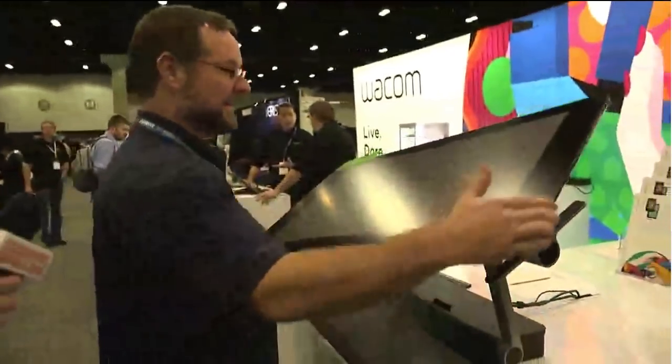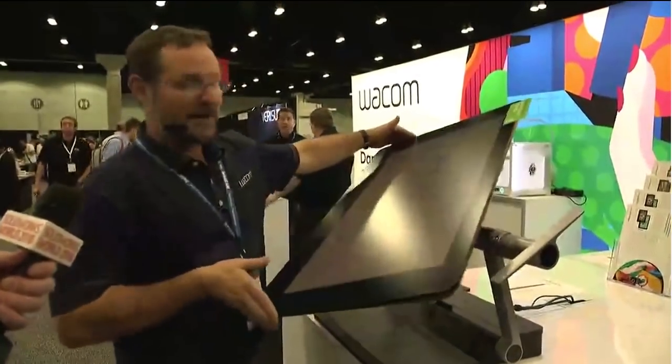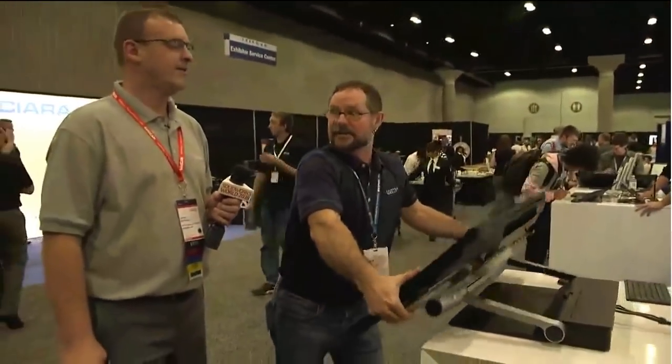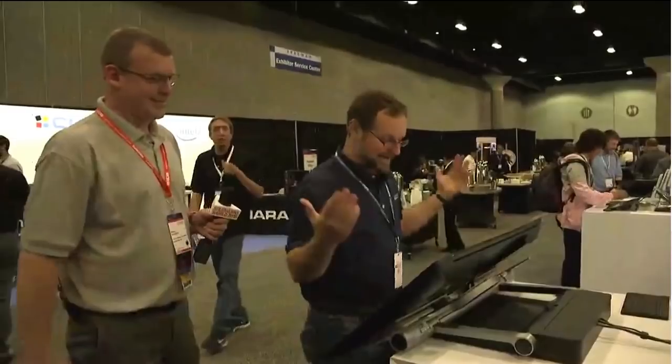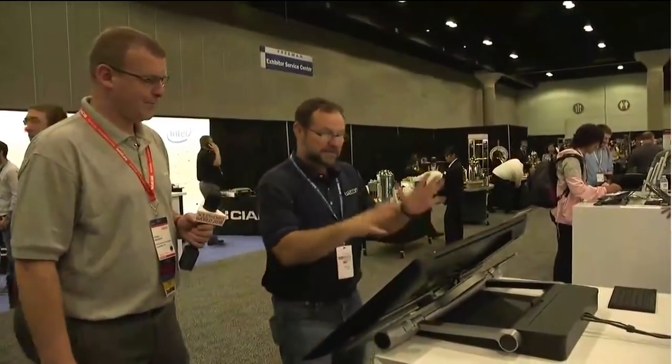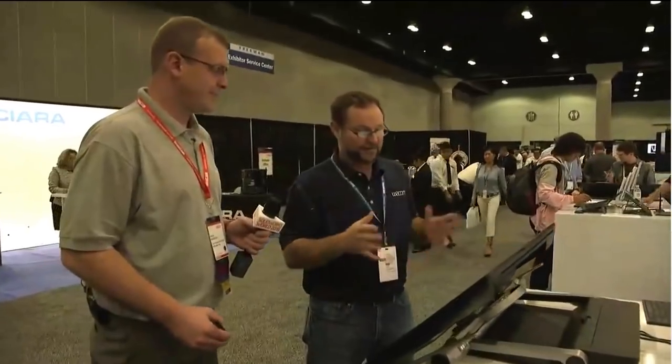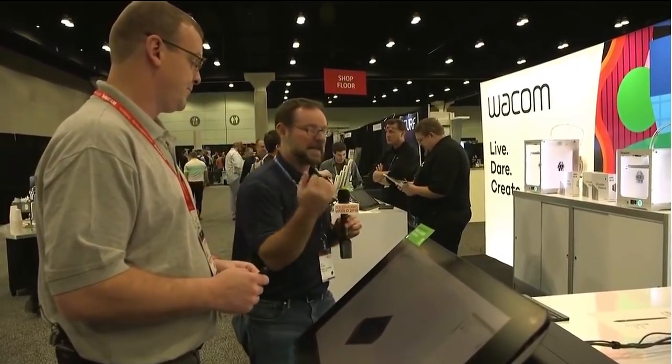Wacom has started taking these to trade shows to show them off. Yesterday, Wacom posted a video SolidWorks took at one of their shows, basically showing off one of their big 32-inchers they had on display. The reason I'm bringing this up is because the guy demoing it says some interesting things, and I'm going to cut straight to the part of the video where he talks about how you can connect any computer to it.